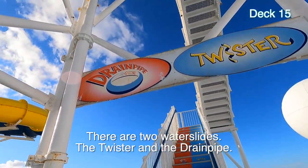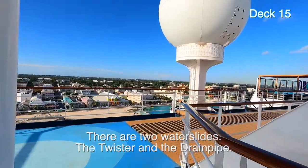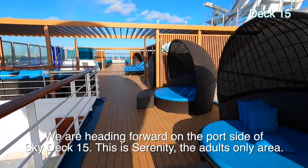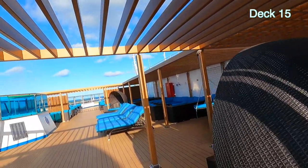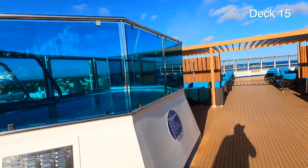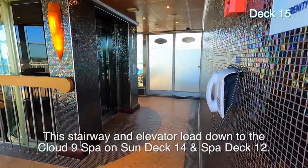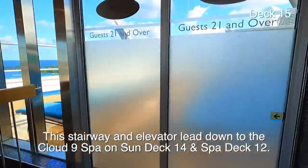I'm on deck fifteen. They have a door across this, but you go up these stairs and you get on those two slides. They call it the Twisted Drainpipe. One slide is the Twister and one slide is the Drainpipe. Let's go around here — this is a nice place with these clam shells. I'm surprised nobody's reserved any today. This is Serenity, adults only, twenty-one and over — not that it's naked or topless, but no kids allowed. They've got a hot tub and lots of seating.